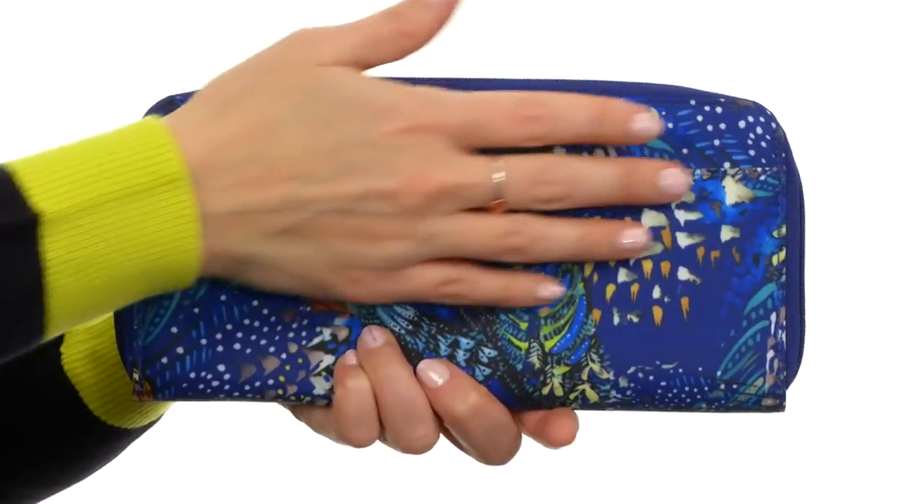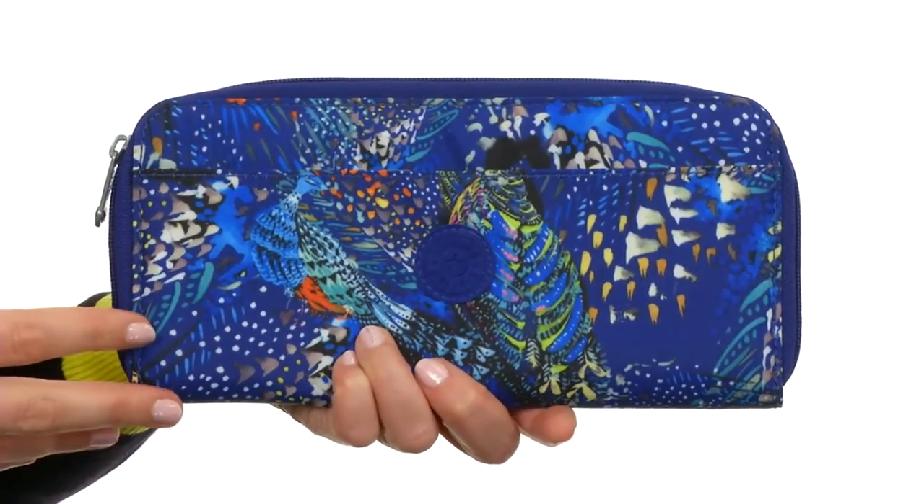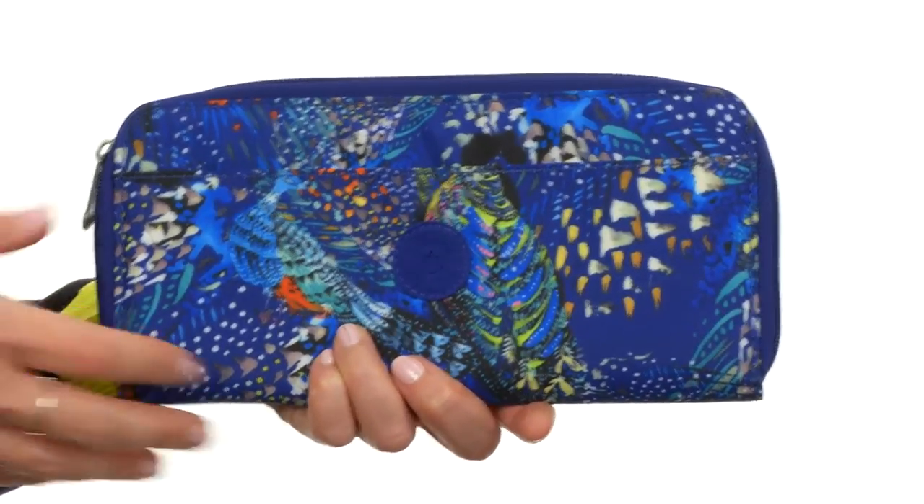Hello, I'm April and this is the Travel Documents Holder from Kiplang. This bag is absolutely gorgeous with its all-over fun printed design that's vibrant and eye-catching.